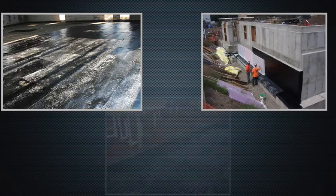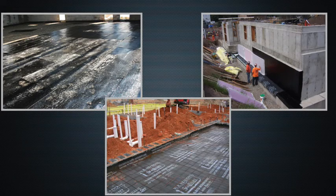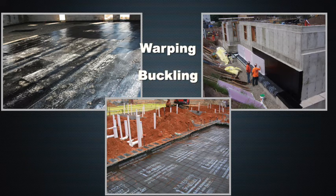Liquid and vapor migration through footings, concrete floors, and structural slabs can be an extremely costly problem, causing warping, buckling, as well as the formation of fungus, mildew, and mold.